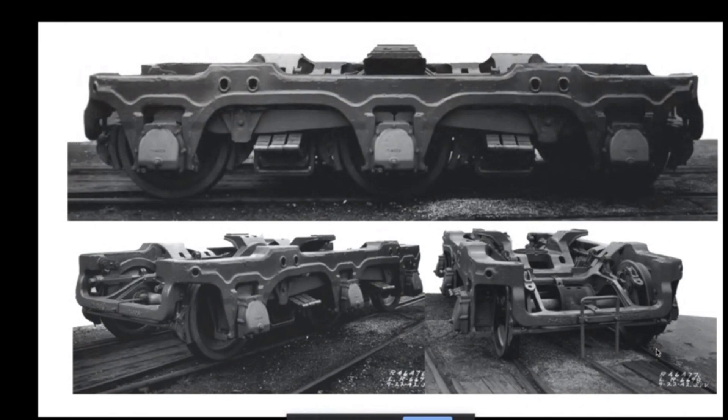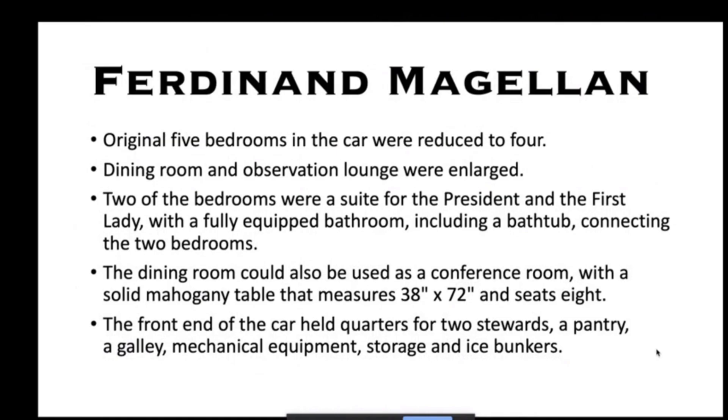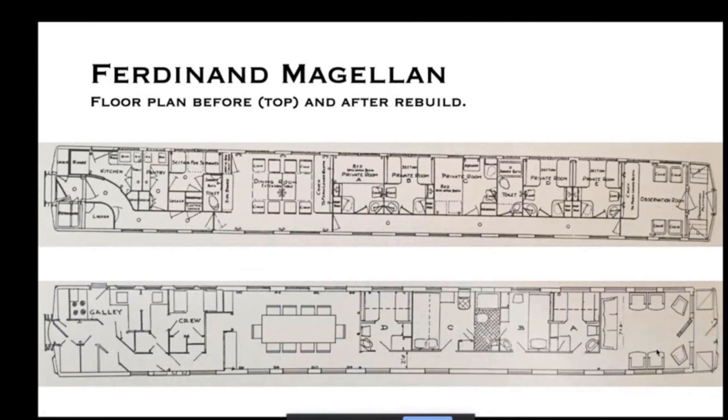There are new trucks that were specially built for this car. The original car had five bedrooms reduced to four; the dining room and observation lounge were enlarged. Two of the bedrooms formed a suite for the president and first lady with a fully equipped bathroom including a bathtub connecting the two rooms. The dining room could also be used as a conference room with a solid mahogany table. These two diagrams show the original plan at top and the new plan at bottom — you can see how the dining room and observation room got larger, with bedroom C as the president's room and bedroom B for the first lady.